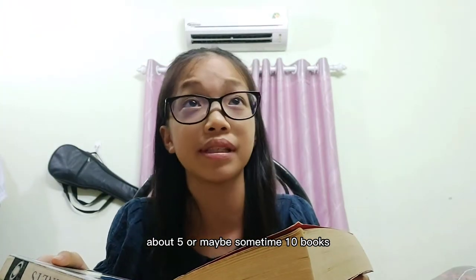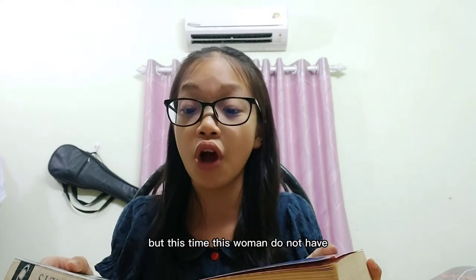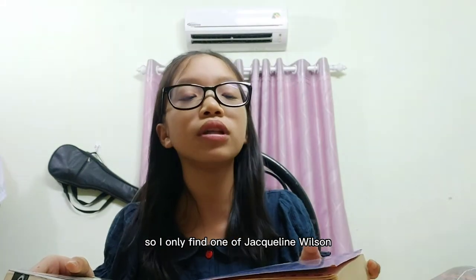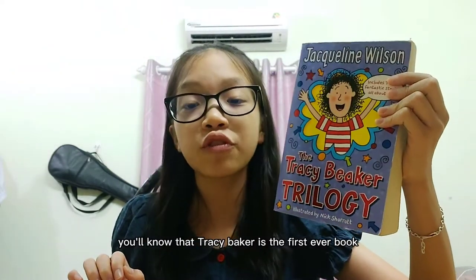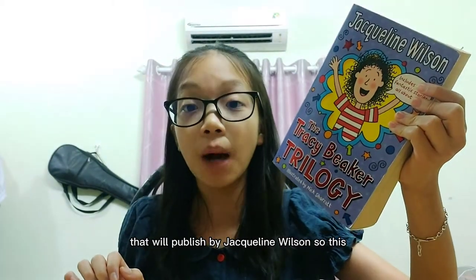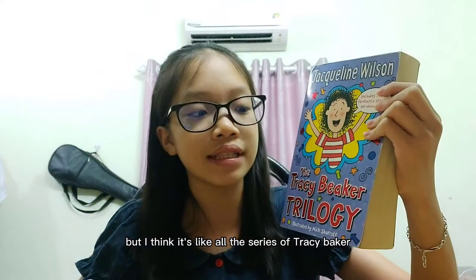Normally you'll see I order lots of books — about five or sometimes ten. But this time, this seller doesn't have a lot of Jacqueline Wilson books. So I only found one Jacqueline Wilson book, which is the Tracy Beaker Trilogy. If you're a fan of Jacqueline Wilson, you'll know that Tracy Beaker is the first ever book published by her. So this book has all the series of Tracy Beaker.